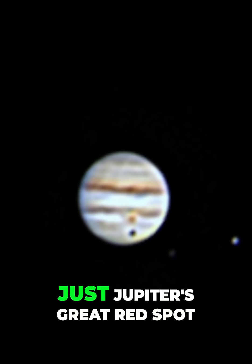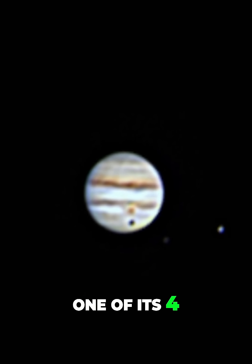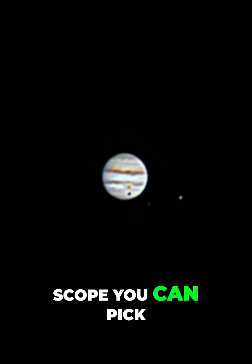What you're looking at isn't just Jupiter's great red spot, a storm twice the size of Earth, but the shadow of Callisto, one of its four Galilean moons, cast across the gas giant's clouds — all captured with a scope you can pick up for a grand.